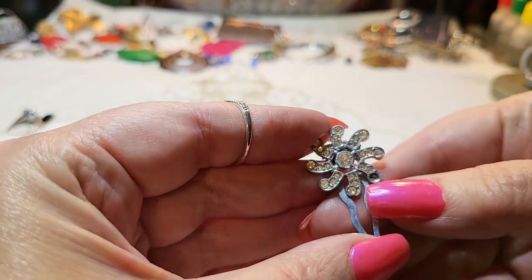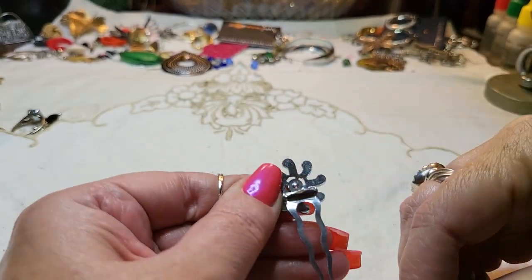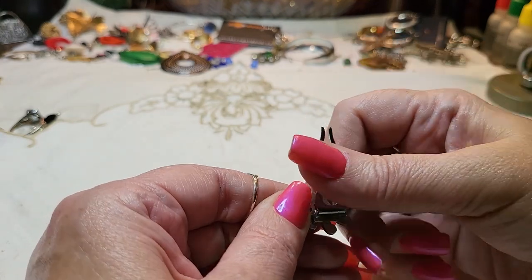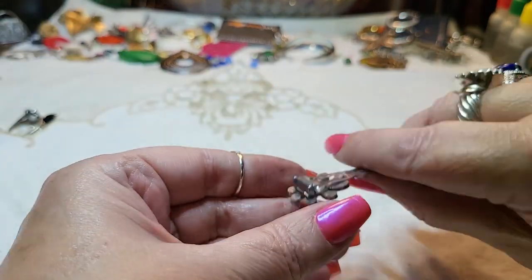Oh, this goes in your hair — it's a hair clip, but it's missing a rhinestone. Darn.